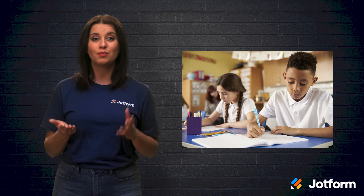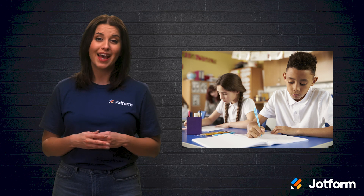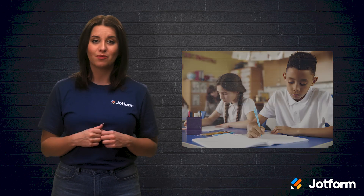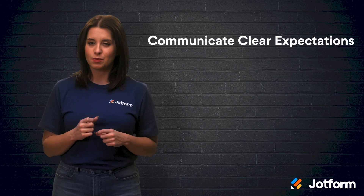The one thing you don't want to do is assign busy work. Busy work won't help your students, plus it's just plain boring. Every assignment you give your students should have a purpose and improve their learning in some way.